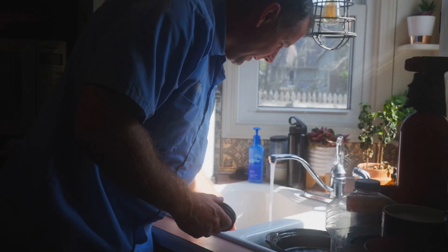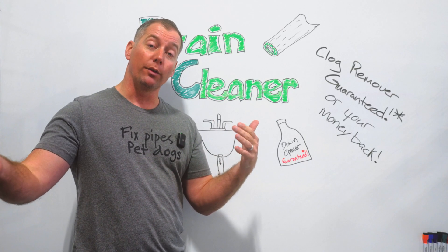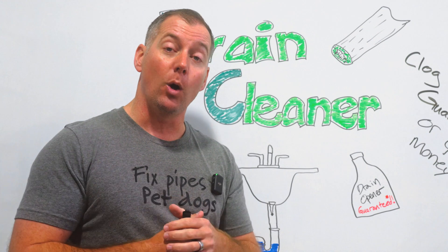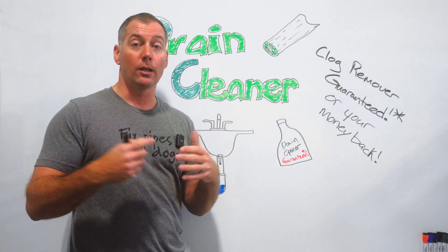Basically by the time you notice that clog at the sink or wherever, you've got 15 feet worth of water in that drain line. So whenever you pour that drain chemical in the sink, it's never going to make it all the way down the line to where the clog is. They have a very difficult time making it all the way to the drain clog.